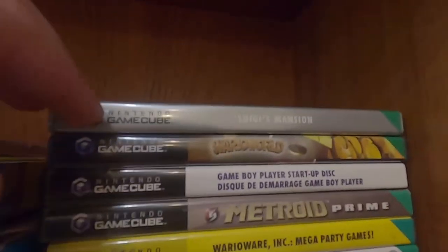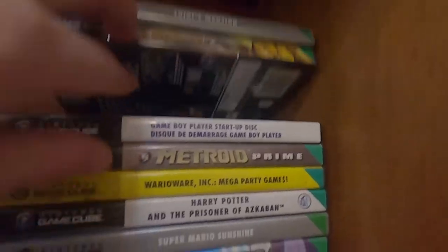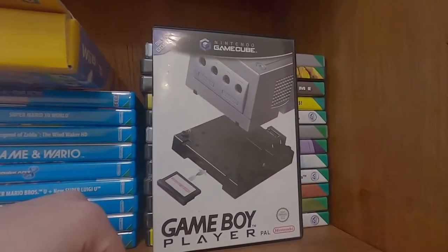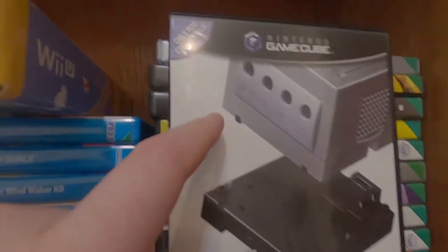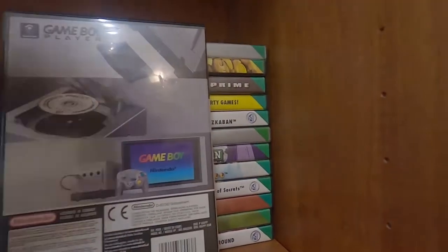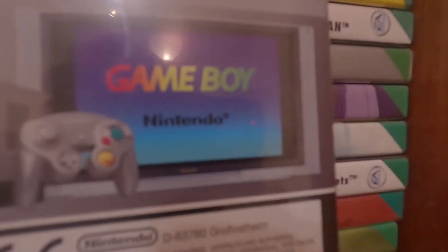Here we get the GameCube stuff — I put all the Nintendo stuff in one place. At the back you've got Luigi's Mansion, Wario World, Game Boy Player, and Game Boy Player Start-Up Disc — probably the most valuable thing in this GameCube collection. For some reason it's in English and I'm assuming that's a French exclusive.